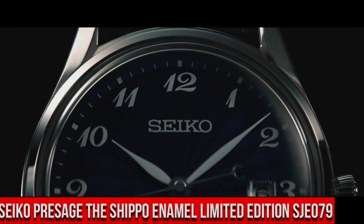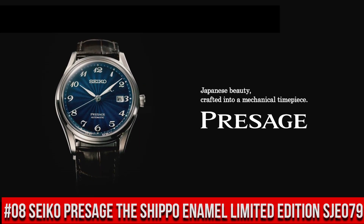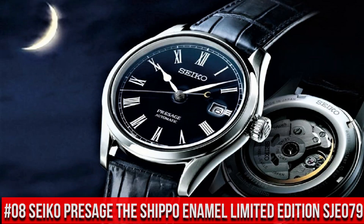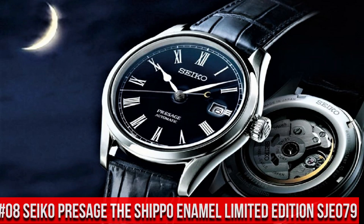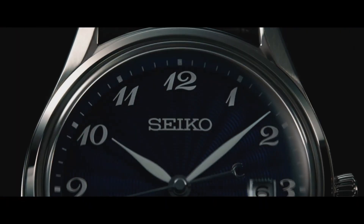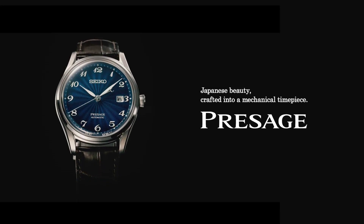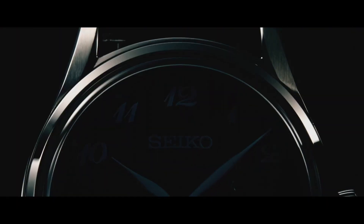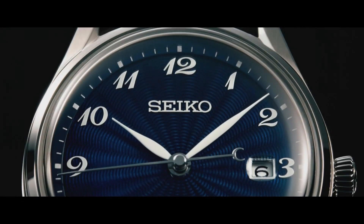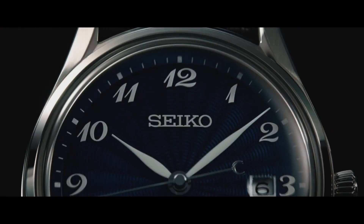Number 8: Seiko Presage The Shippo Enamel Limited Edition SJE079. The price of this watch is $3,800 USD, but this price will vary with time. A box-shaped sapphire crystal includes anti-reflective coating on the inner surface, while the screw-down see-through caseback provides a view of the 26-joule automatic movement with manual winding capability. 30-meter water resistant.